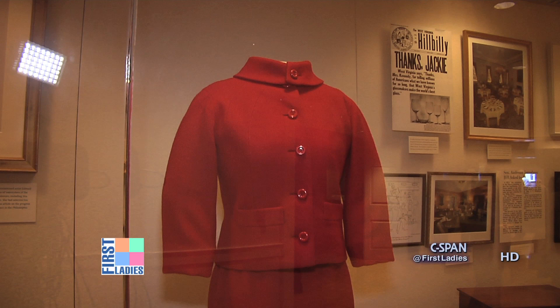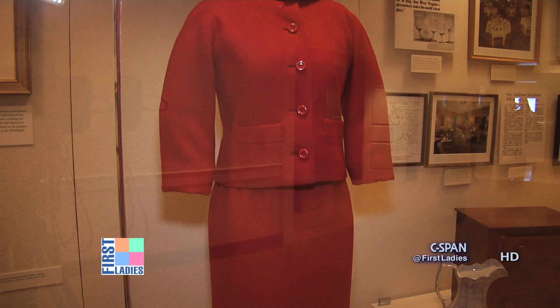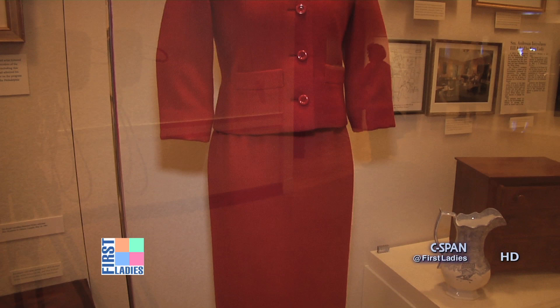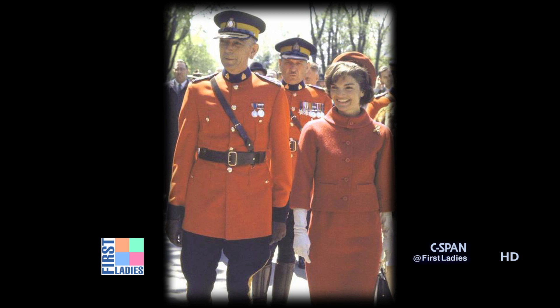Let's go into the museum and look at some other examples of Jacqueline Kennedy's clothing on display. Mrs. Kennedy put an awful lot of thought into her wardrobe when representing the country, both at the White House and while traveling abroad. She would think about what colors would mean something to the country she was about to visit. For her visit to Canada in May of 1961 — the first state visit the Kennedys made as President and First Lady — she chose this red suit by Pierre Cardin as a gesture of respect for the red of the Canadian maple leaf, knowing she would be greeted by the Royal Canadian Mounted Police who very famously wear red.